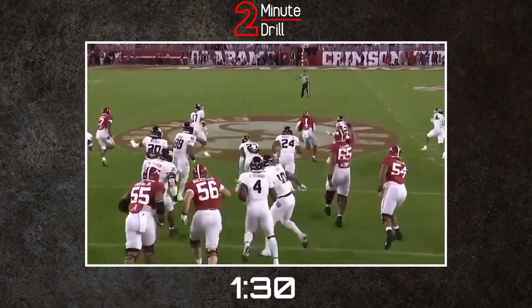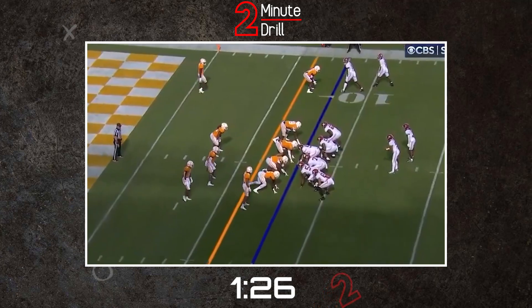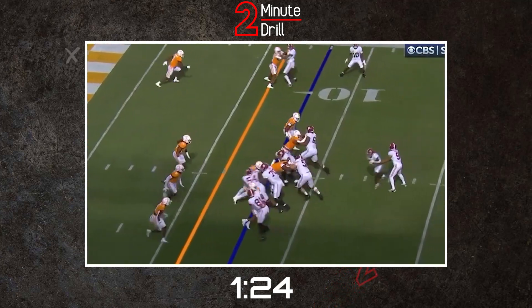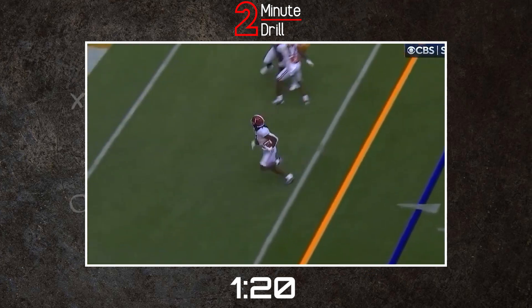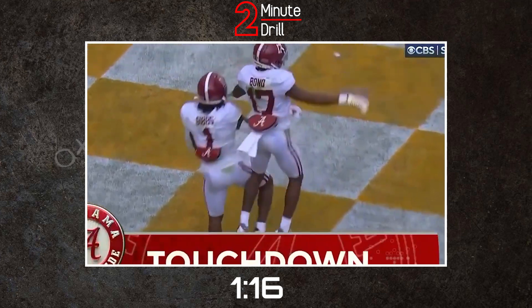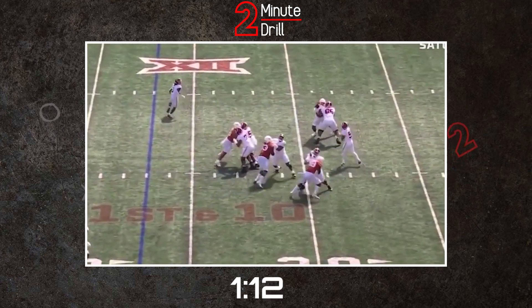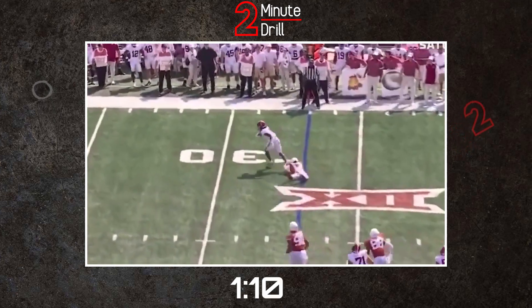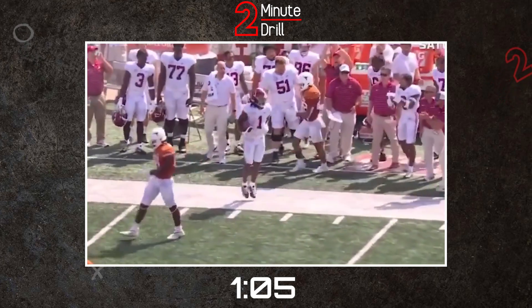Even in limited space or limited time, Gibbs has enough juice and burst to make defenders miss and find himself gaining extra yardage as a result. As the NFL works more and more outside zone concepts into the average running game, Gibbs' ability to work outside is probably the best in this class, and it makes him an excellent fit for so many offenses across the league looking for a playmaker in their backfield. Sprinkling in Gibbs' excellent receiving ability, he was arguably Alabama's most reliable weapon in the passing game this year, and Gibbs is truly a high-upside player at the running back position.